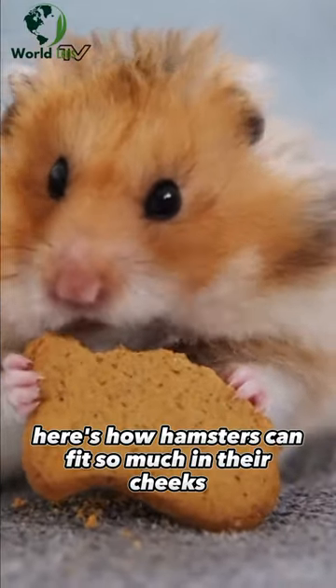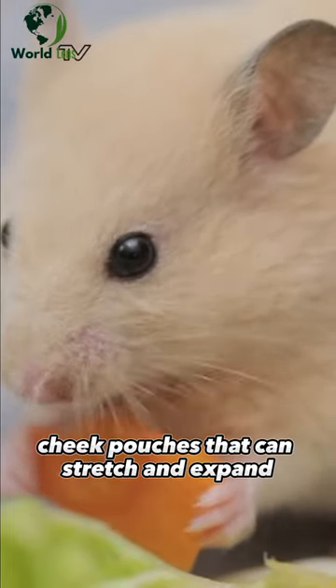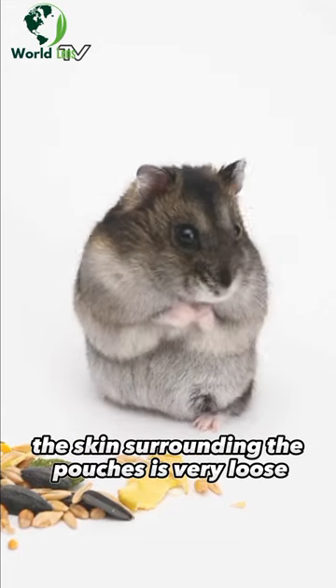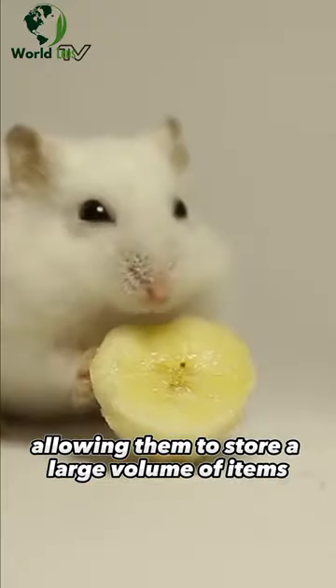Here's how hamsters can fit so much in their cheeks. Hamsters have incredibly elastic cheek pouches that can stretch and expand to accommodate a significant amount of food. The skin surrounding the pouches is very loose, allowing them to store a large volume of items.